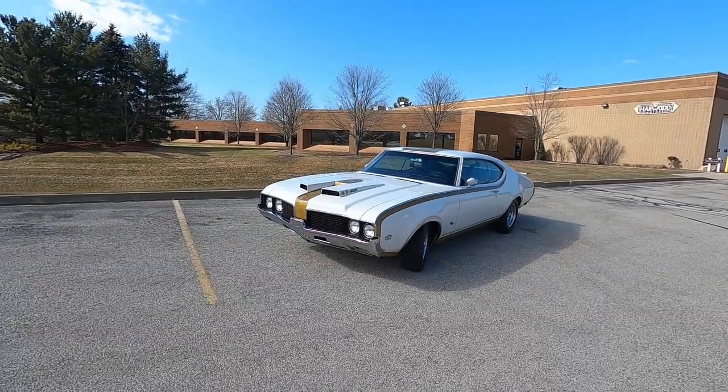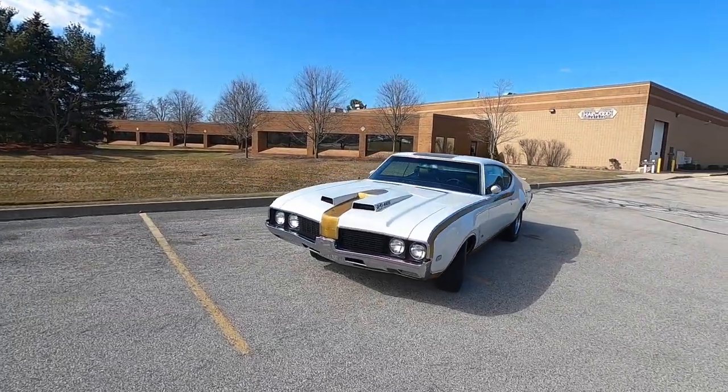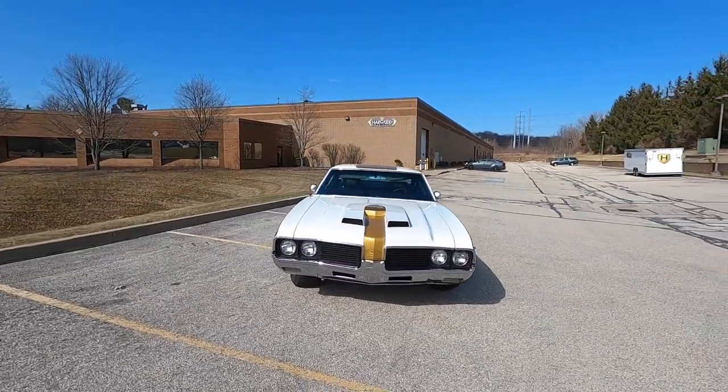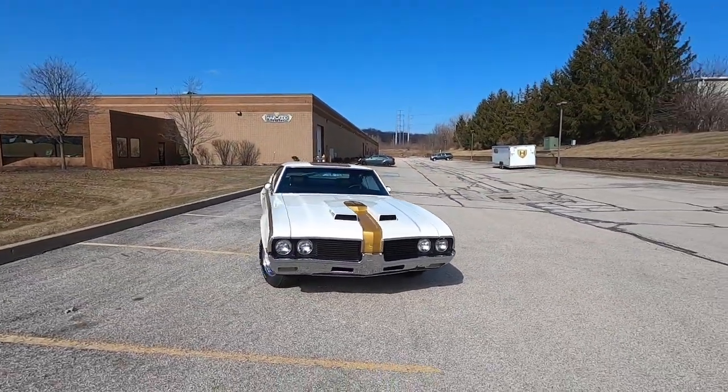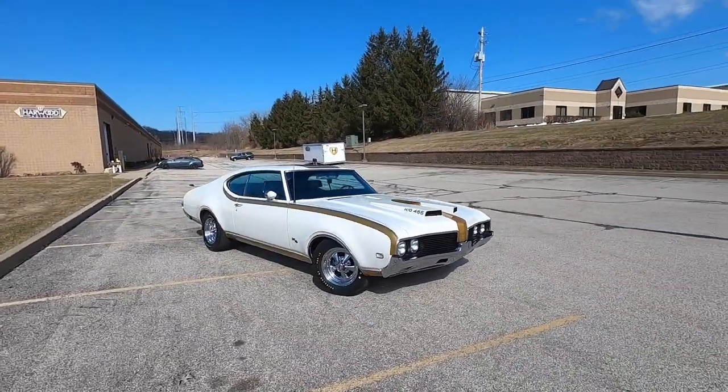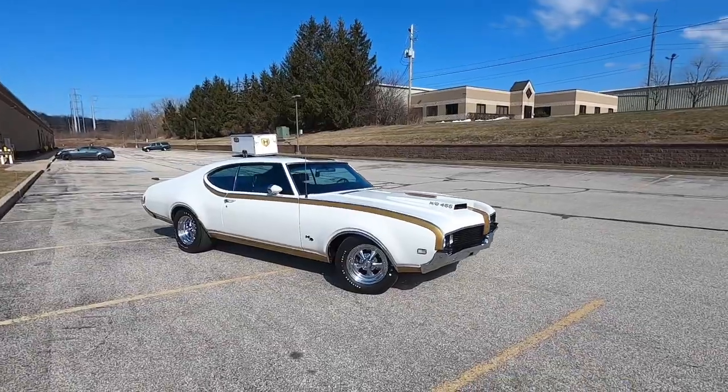Who would have expected two dry, warm, sunny days here in Cleveland in February? But we figured we'd take advantage. We've got this absolutely awesome '69 Oldsmobile Hurst Olds. I can't remember the last time I've been as excited about a car as I am about this — and I'm not even an Oldsmobile guy.